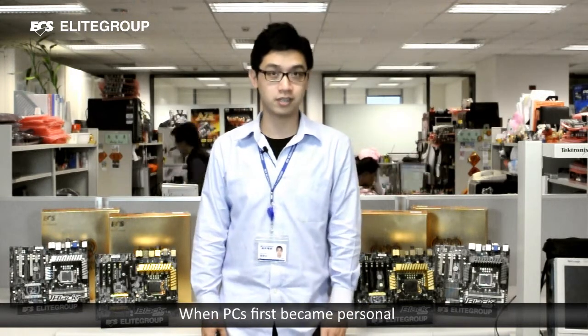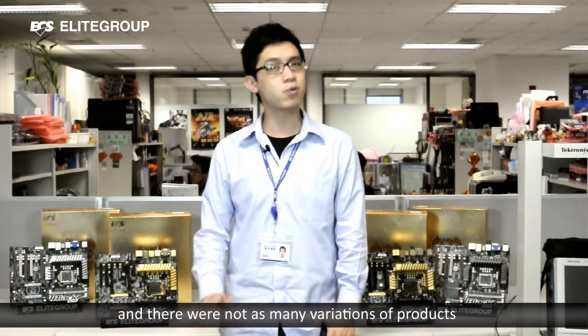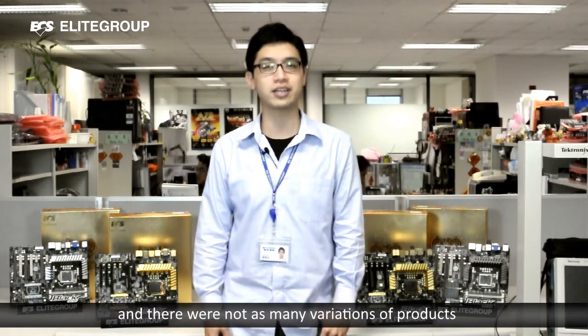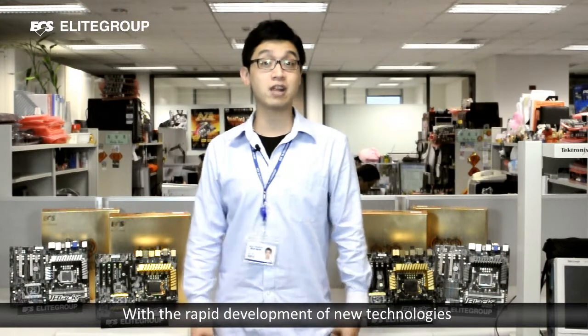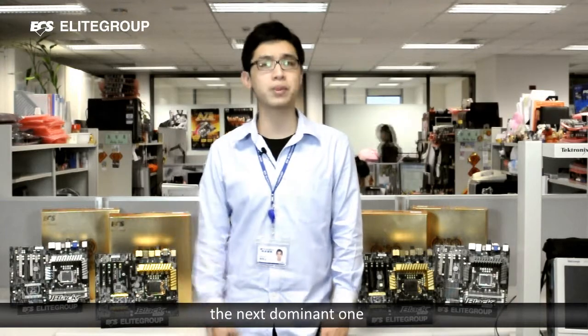When PC first became personal, technology was not growing as fast as it is today, and there were not as many variations of product. With the rapid development of new technologies, it is hard to determine what is going to become the next dominant model.